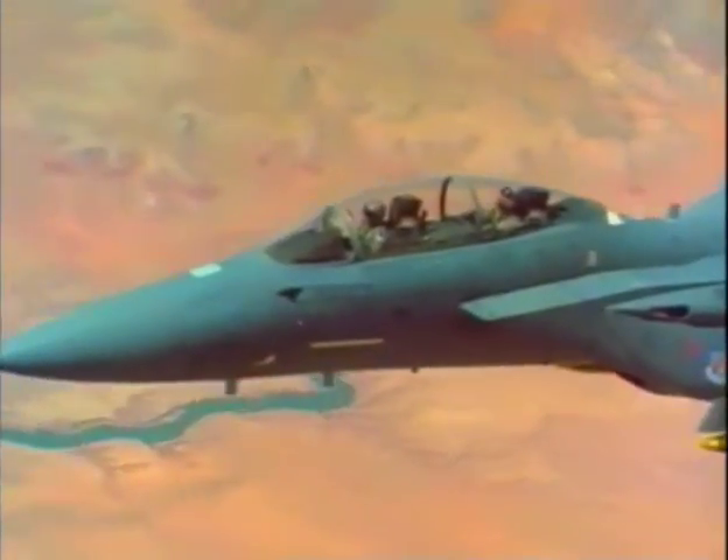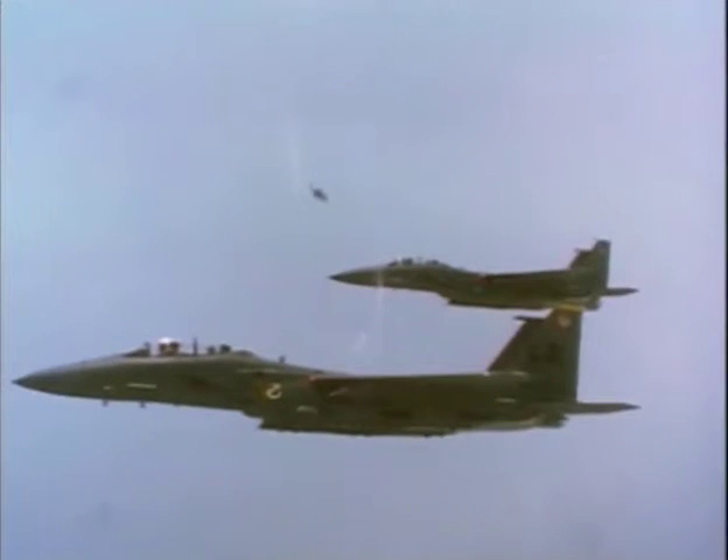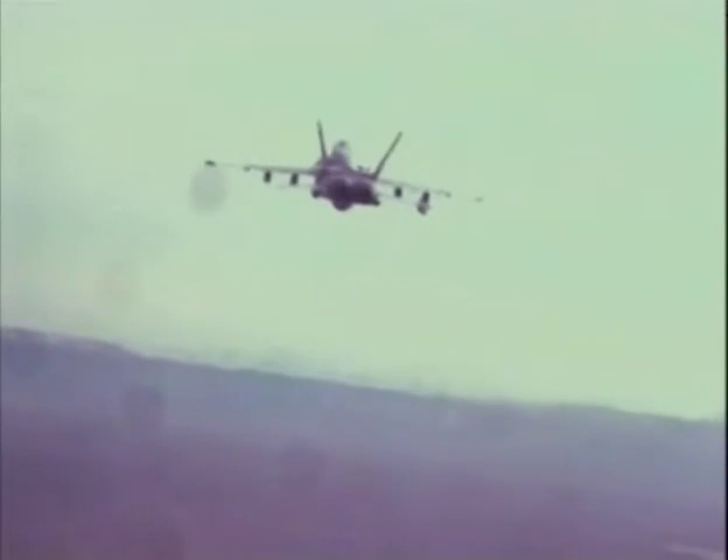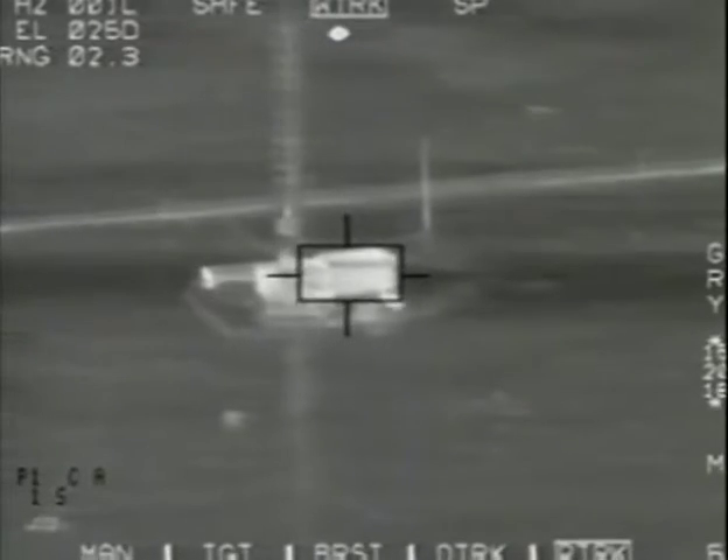Another important mission for strike fighters is called battlefield interdiction. In the interdiction role, the primary targets are military forces deep behind the front lines. These operations include striking such high-value targets as command headquarters, supply bases, vital bridges, enemy artillery, and reserve forces moving up to the front.